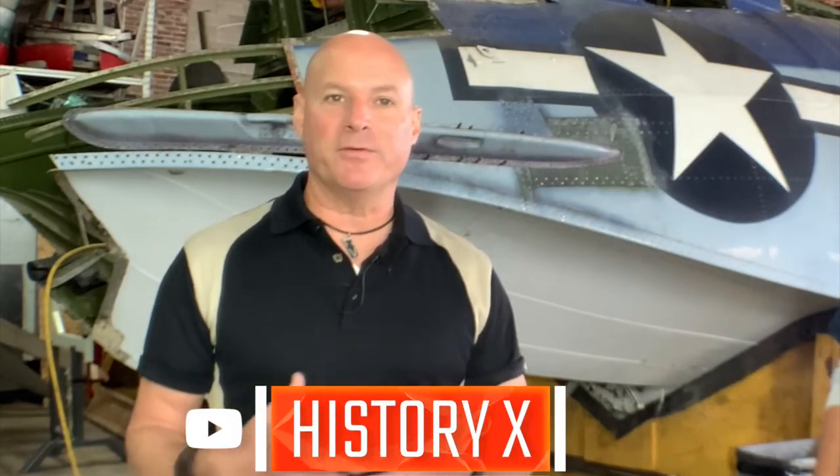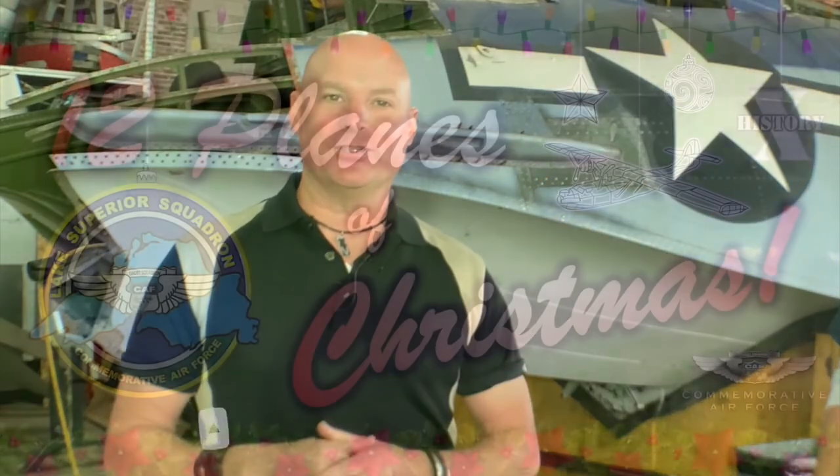To support the Commemorative Air Force Lake Superior Squadron's efforts to overhaul the propellers for this amazing PBY Catalina, please click on the link in the description below. My name is Ken Stano from the Aviation YouTube channel History X. Thank you for watching.